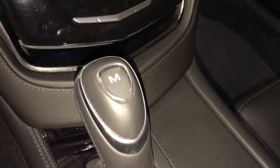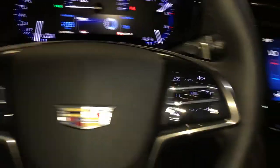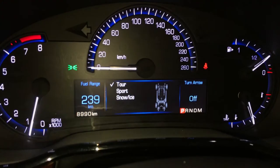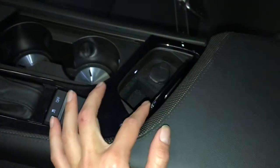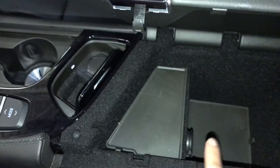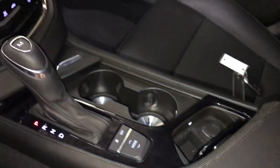You have a leather shift knob. You can put it into manual mode so you can use your paddle shifters. Cup holders, traction control, drive modes. You have touring, sport, snow and ice. Power outlets, other power outlets. USB auxiliary and your SD slot are located underneath your armrest.